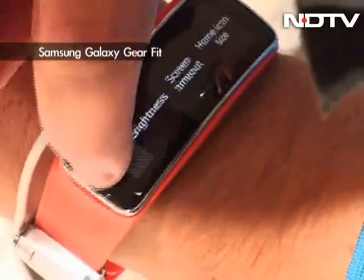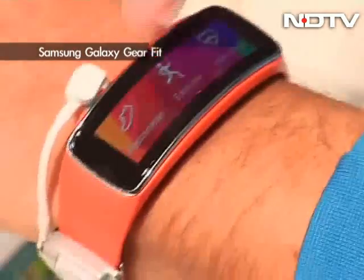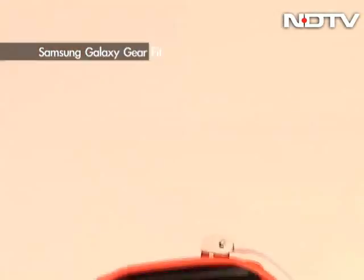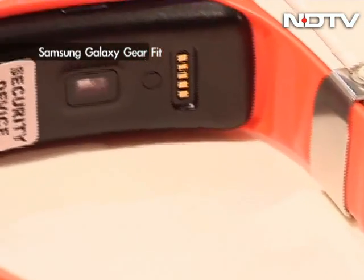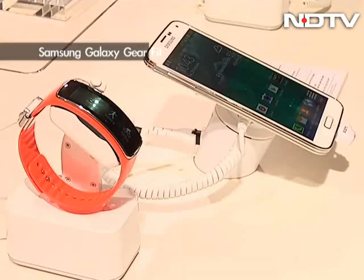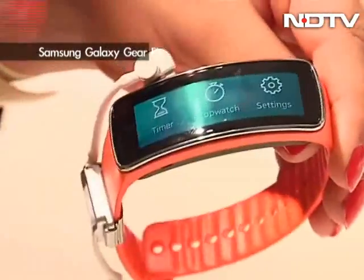The Gear Fit features a curved 1.84-inch Super AMOLED display, making it the first Samsung wearable to feature one. The Fit includes a heart rate monitor, accelerometer, and a gyroscope, enabling it to measure various vitals from your body. Bluetooth 4.0 LE handles the connection with your smartphone, enabling the Tizen device to display notifications from your phone.